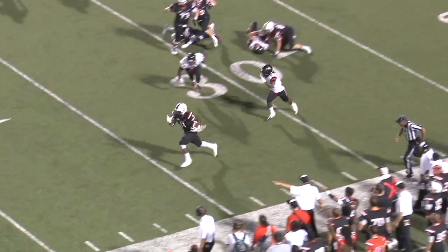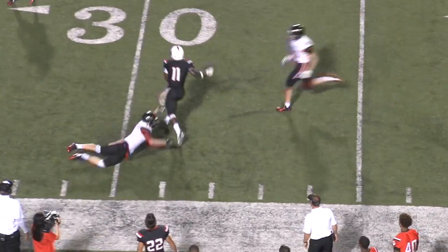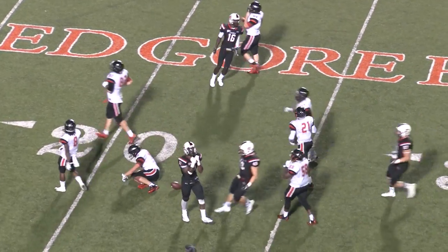They'll give it to Jones. Jones with room on the outside, into the secondary — and just green in front of him. 40. Makes a cut at the 30, spins away from a man at the 25-yard line.